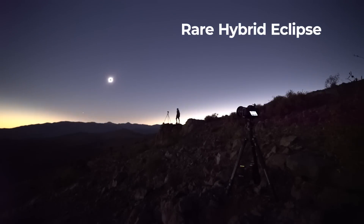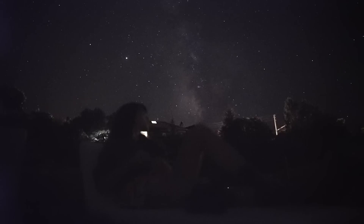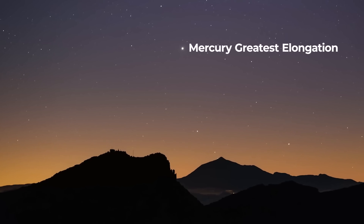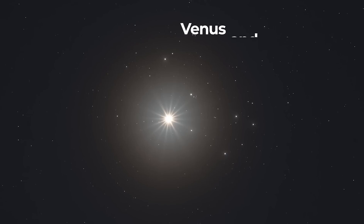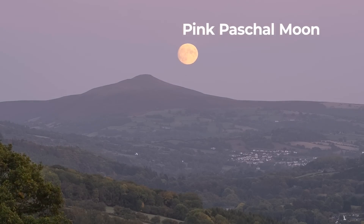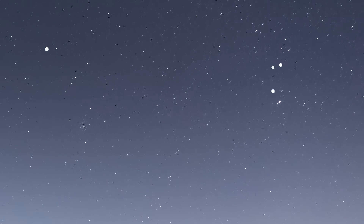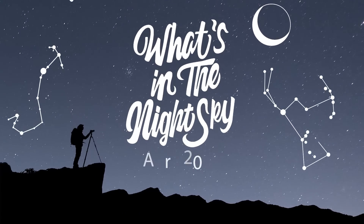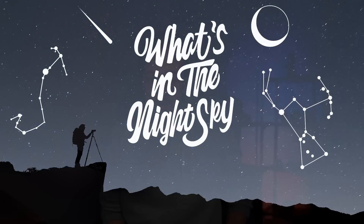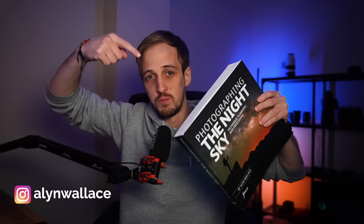An incredibly rare hybrid solar eclipse. We have the first significant meteor shower of the year with the Lyrids. Mercury reaches greatest elongation. Venus passes by the Pleiades. We also have the pink Pascal moon to look forward to. Welcome back to another episode of What's in the Night Sky for April 2023. Make sure you stick around to the end of the video so you can find out how you can win a copy of my book, Photographing the Night Sky.